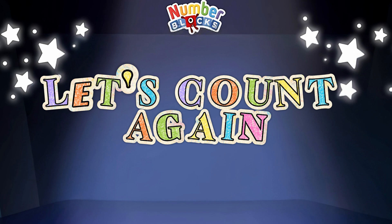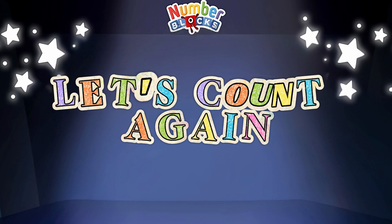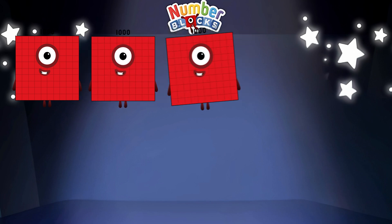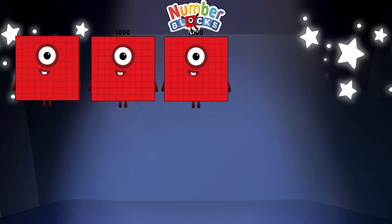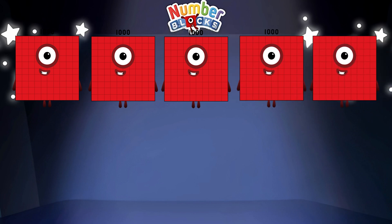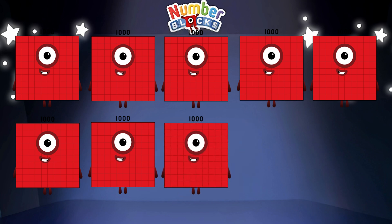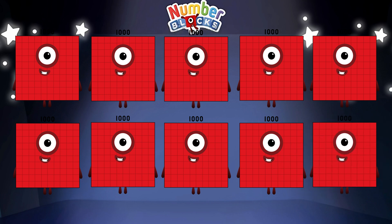Come join me and let's count again. One thousand, two thousand, three thousand, four thousand, five thousand, six thousand, seven thousand, eight thousand, nine thousand, ten thousand.